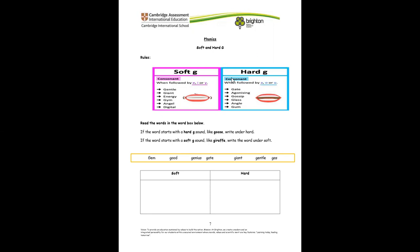Now let's look at the hard G. In gate, after the G we have A. Agonizing — after the G is O. Gossip — after the G is another O. So that is how we are going to know if it's a soft G or a hard G.